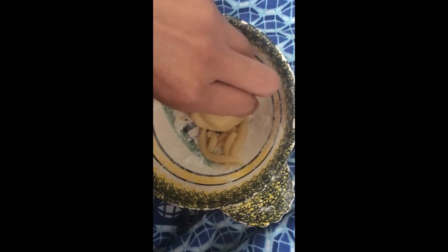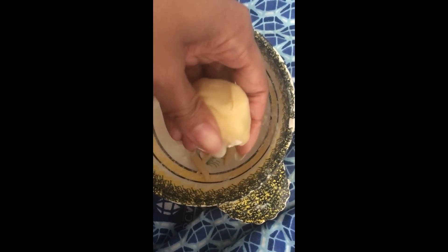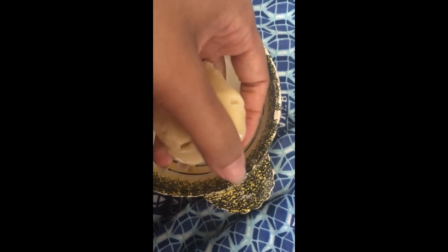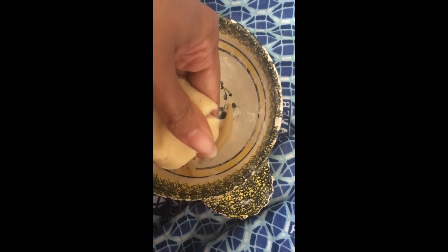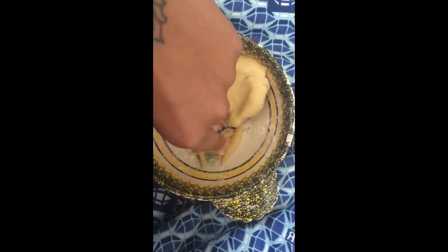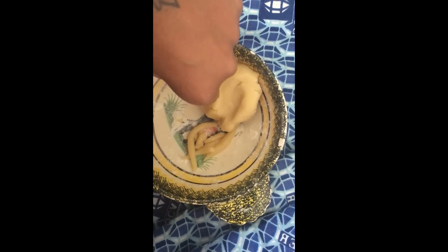Là j'ai fait de la fausse peau. J'ai trouvé un tuto sur internet qui montre comment on peut en faire avec de la vaseline et de la farine. C'est ce que j'ai fait. Et du coup, j'ai préparé des petits bouts à l'avance pour pouvoir faire mes espèces de lianes pour mon look soft.